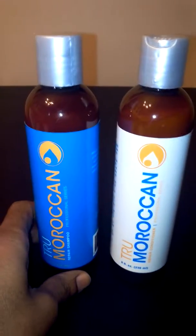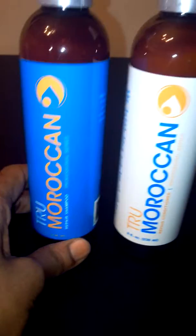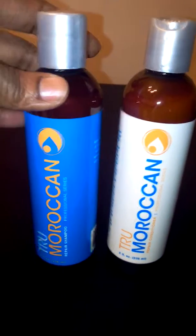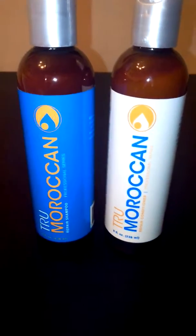They're made by True Moroccan — it's the True Moroccan Repair Shampoo and the True Moroccan Repair Conditioner. They're both very, very affordable, high-quality products, and you can find them both on Amazon.com.